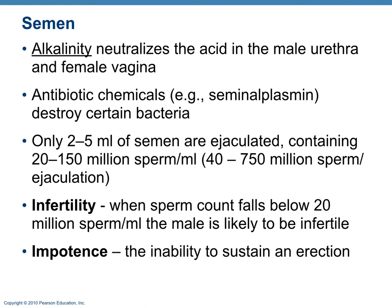Semen also contains antibiotic chemicals — one called seminal plasmin that helps destroy bacteria, protecting the sperm. About 2 to 5 milliliters of semen are ejaculated, and each milliliter has about 20 to 150 million sperm, totaling roughly 40 to 750 million sperm. Infertility is when sperm count falls below 20 million per milliliter. Infertility and impotence are two completely different things — impotence is the inability to sustain an erection and they are not related.